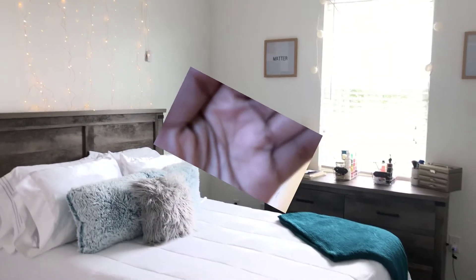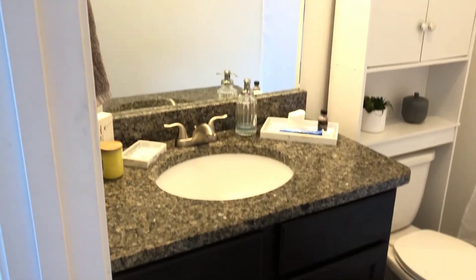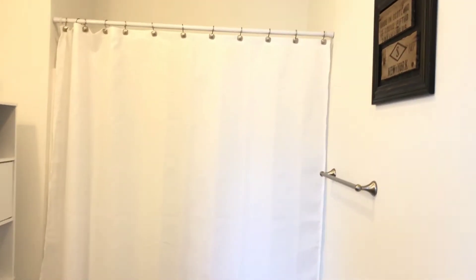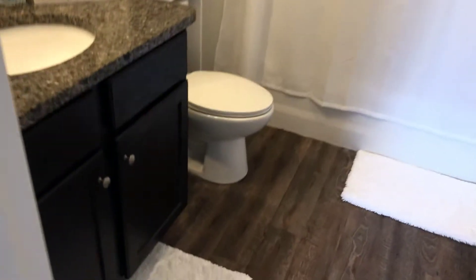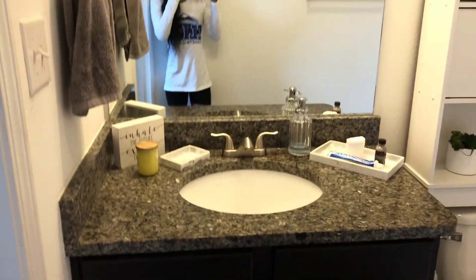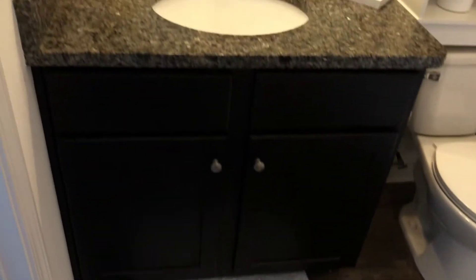Okay y'all, so now we have the bathroom tour and I'm just going to start with a spin of everything. Right here when you first walk in, I have a rug, and this is my sink.